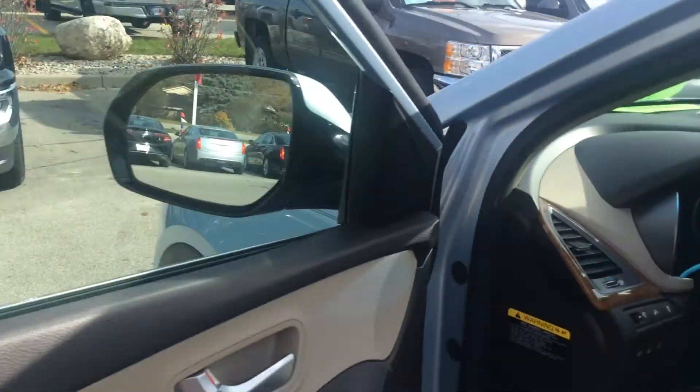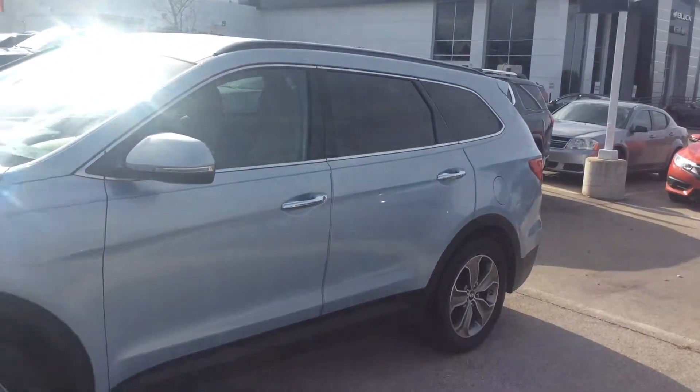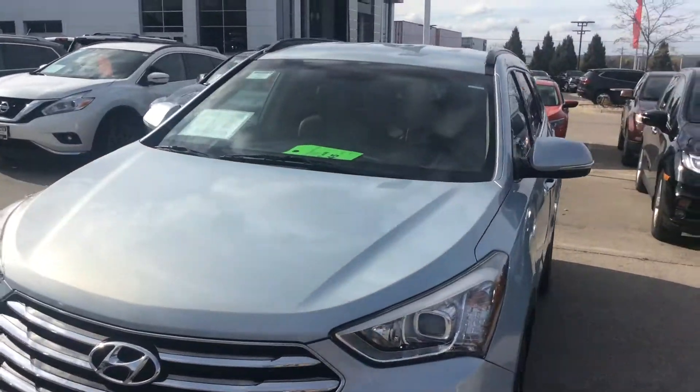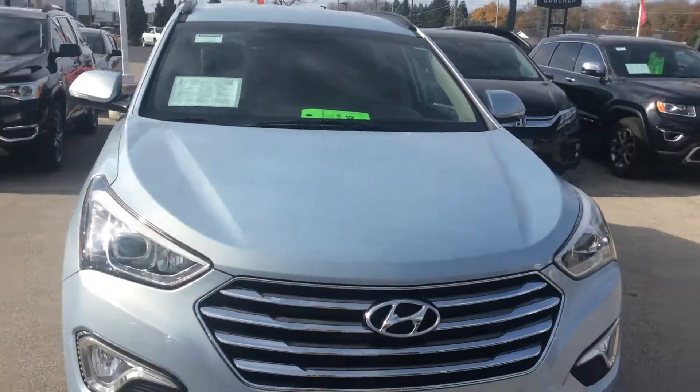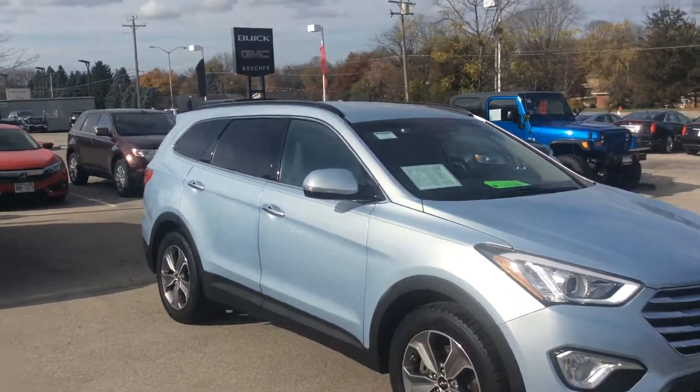Very nice vehicle and it's ready to go. It is priced to sell, very nice interior. Give me a call at 262-409-2600, extension 4356. Or you can give Casey a call as well. Again, this is Greg at Boucher. Thank you very much for viewing this vehicle — we're looking forward to seeing you soon. Take care now, bye bye.